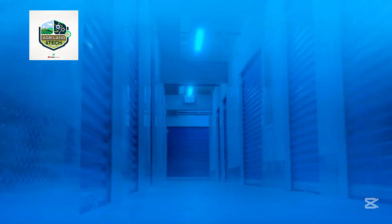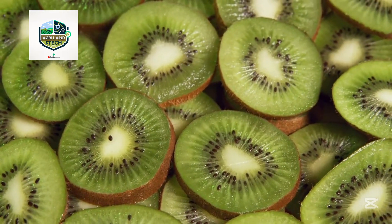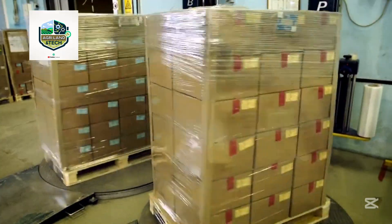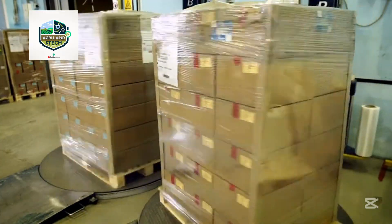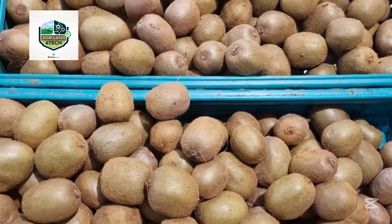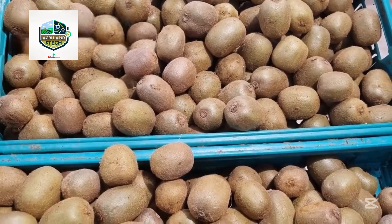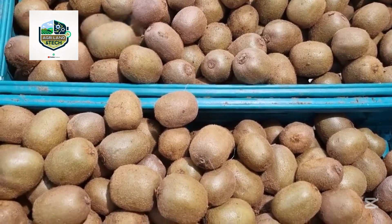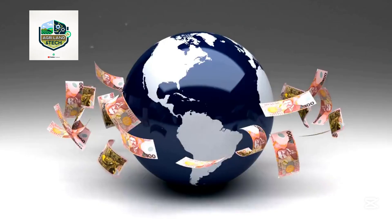Once sorted, the kiwis are packed into boxes with protective padding and labeled for traceability. New Zealand's pack houses use automated lines that handle large volumes while maintaining high hygiene and food safety standards. Each box is coded with information about the harvest date, farm location, and batch number, ensuring complete transparency in the supply chain. Cold storage keeps the kiwi fresh and slows ripening, extending its shelf life for long-distance travel.